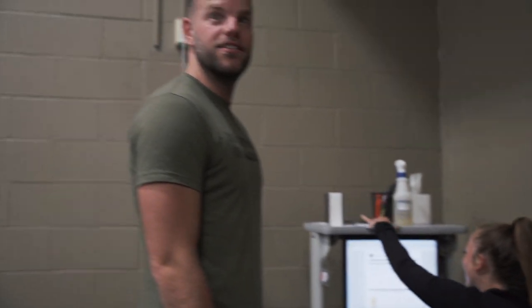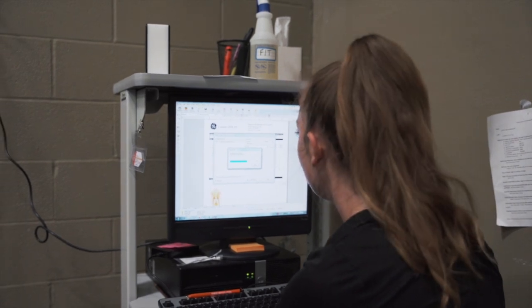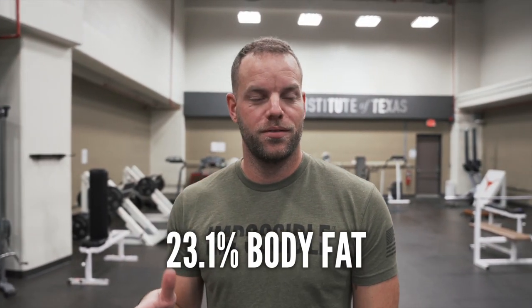The result came back at 23.1% — pretty close to that 22. Closer than I thought actually. So I'm at 23% body fat, which is higher than I thought I was going to be. I have to do some self-reflection and really look at myself in the mirror. But I'm interested to see the breakdown on different sections. This should probably be the highest body fat percentage of all the measurements, but we will find out later today.